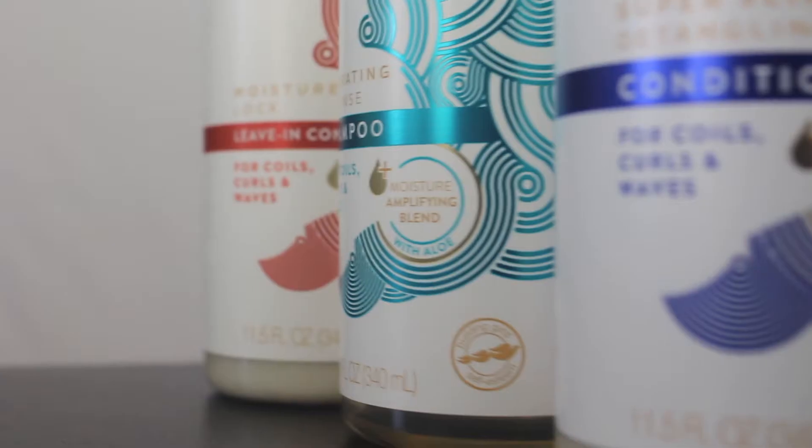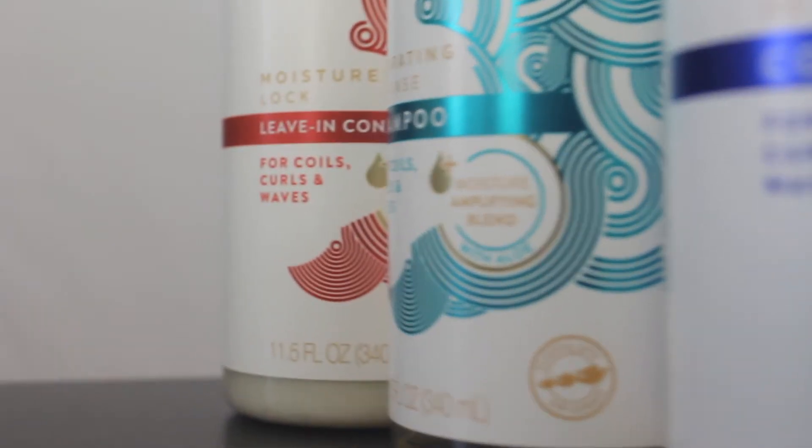Hey guys, go ahead and subscribe to my YouTube channel, it's Destiny Little, go check it out. Today we're going to be trying out the Dove Amplified collection. Make sure you guys are subscribed to my channel - in the right-hand corner there is a button with my face that you click and you'll automatically be subscribed. Be sure to turn your bell notifications on so you can be notified every time I post a new video.